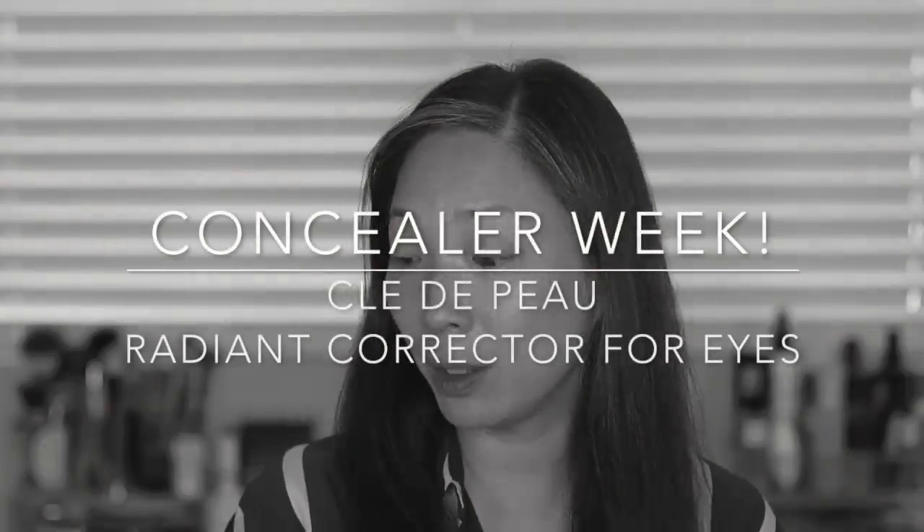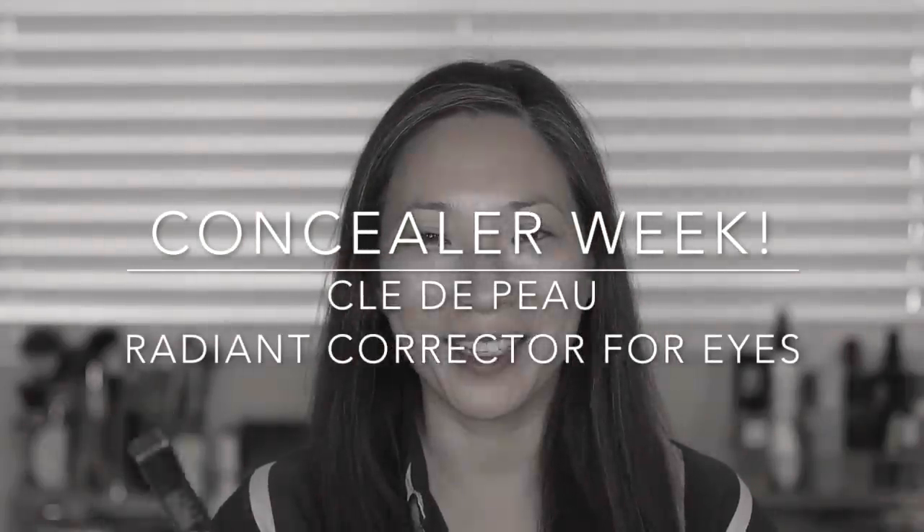Hey guys, welcome back to my channel. Today we have the Clé de Peau Radiant Corrector for Eyes. This is brand new to the Clé de Peau line, so I'm very excited to test this out for concealer week. I've been filming all along the way and I've done maybe five concealers at this point.